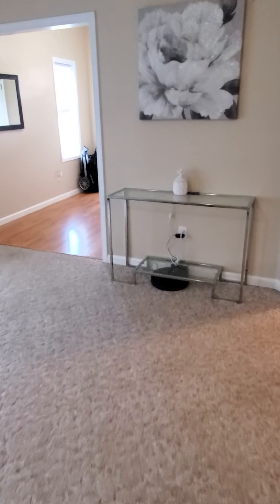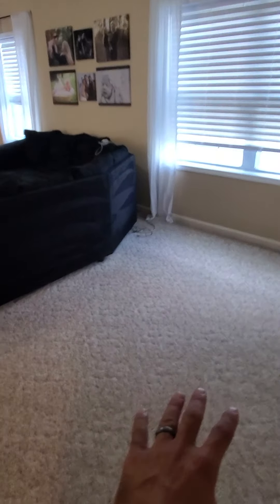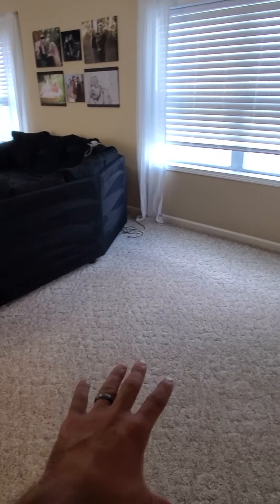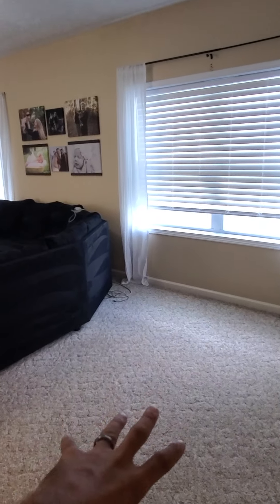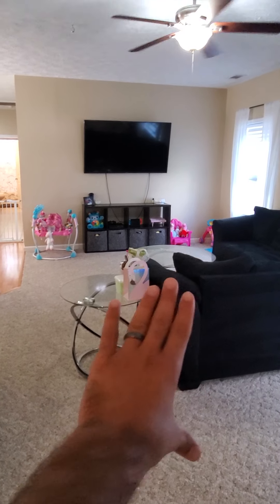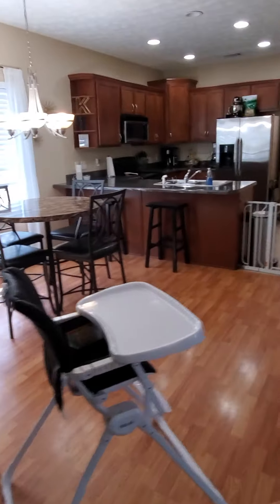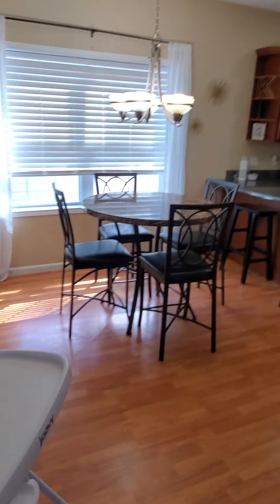This layout is kind of funky a little bit, but you have a good amount of space here. Maybe you could do a little casual dining or put a table right there, but there's no light up above, so you're gonna have to be somewhat creative with this space. There's your casual dining area.